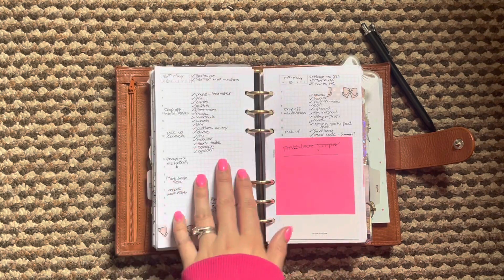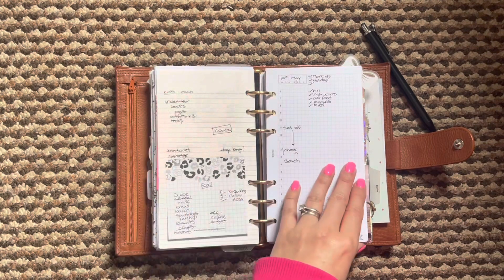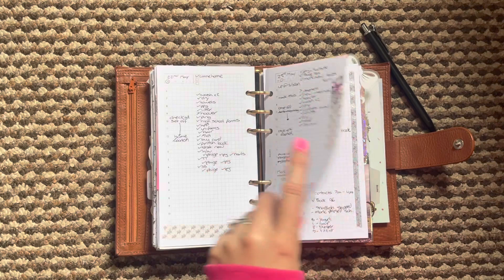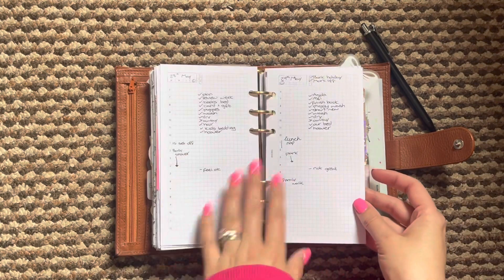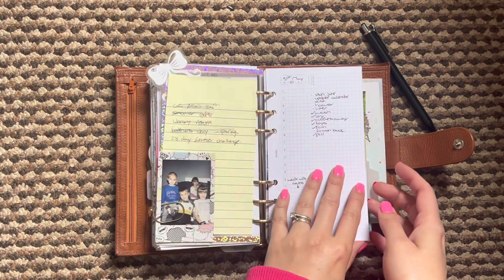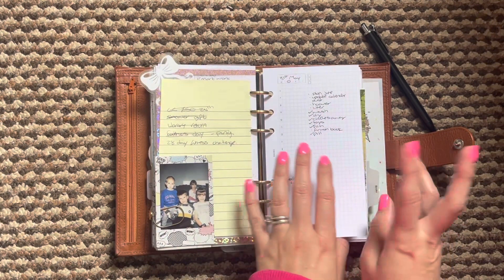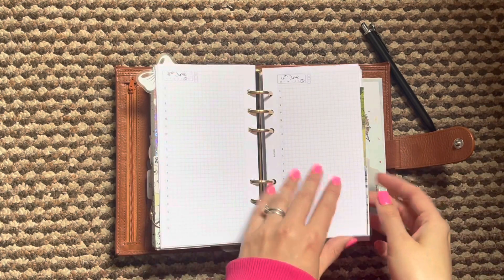You can get an idea here of how I plan my daily pages. There are bits of washi and some stickers, but then some days I don't use anything at all. It just depends how I pre-plan and if I've got time to add different things. This is today — my kiddos are on half term from school, so we don't have much going on.